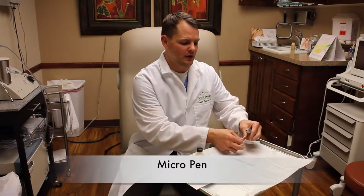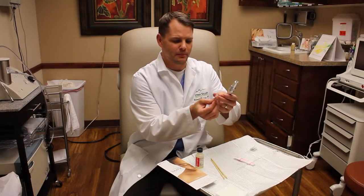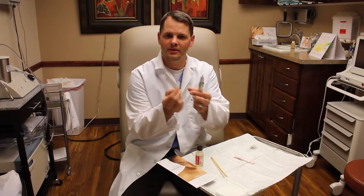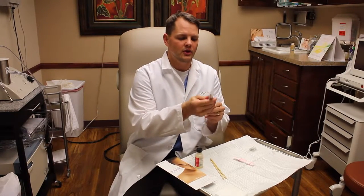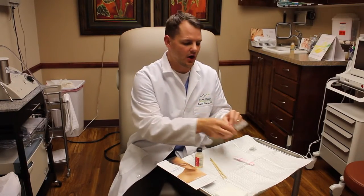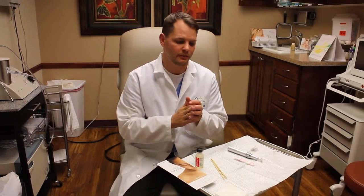The first treatment I'll talk about is something called the micro pen. The micro pen uses little tiny, almost acupuncture-type needles, which sounds barbaric, but they go to a pretty superficial depth. The purpose is to create little micro injuries, and then have the collagen respond. If you put little tiny injuries in, the collagen tightens up, it can tighten the scar and give you a better, smoother appearance.